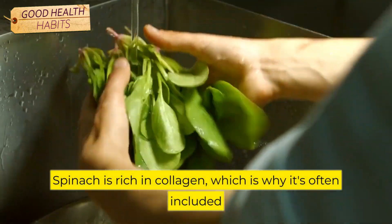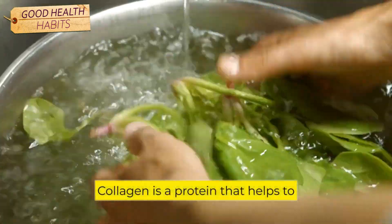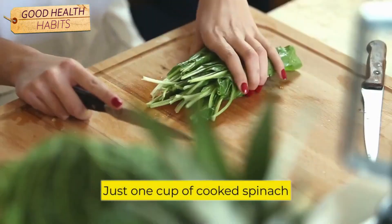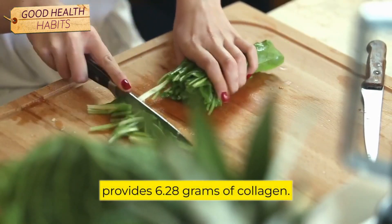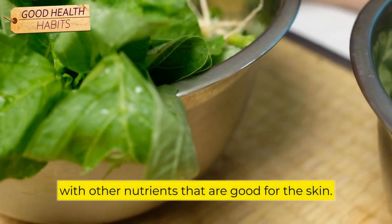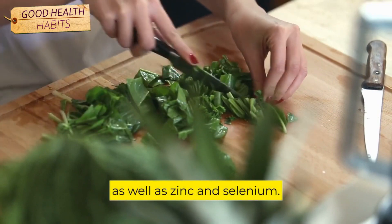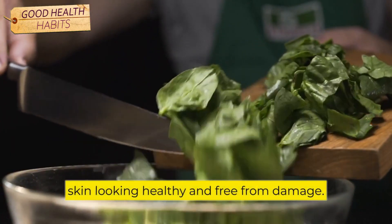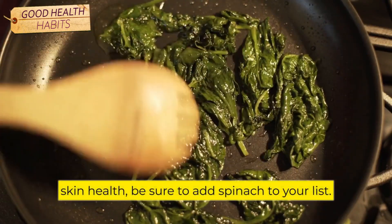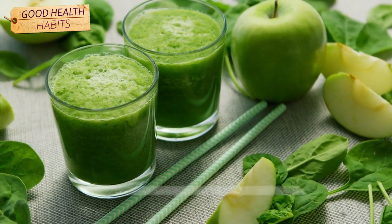Number 10: Spinach. Spinach is rich in collagen, which is why it's often included in lists of foods that are good for skin health. Collagen is a protein that helps to keep skin looking youthful and plump, and spinach is an excellent source of it. Just one cup of cooked spinach provides 6.28 grams of collagen. In addition to its collagen content, spinach is also packed with other nutrients that are good for the skin, including vitamins A, C, and E, as well as zinc and selenium. All of these nutrients work together to keep skin looking healthy and free from damage. So if you're looking for foods that can help improve your skin health, be sure to add spinach to your list.